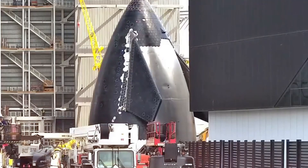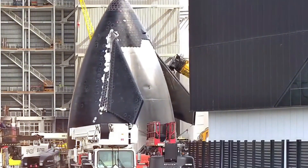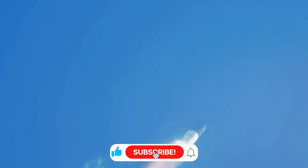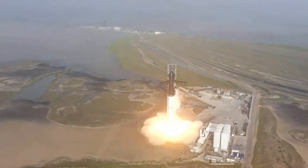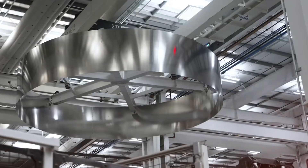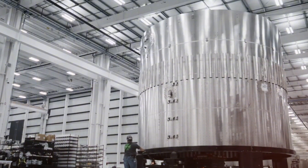Current work on the V3 version pushes these boundaries even further. At a planned height of 150 meters, it will dwarf everything that came before it. But size isn't the only challenge — this vessel is designed for deep space missions that will subject it to the most extreme conditions any human-made object has ever faced. Every weld must be perfect, every seam flawless, because there won't be any second chances millions of miles from Earth.